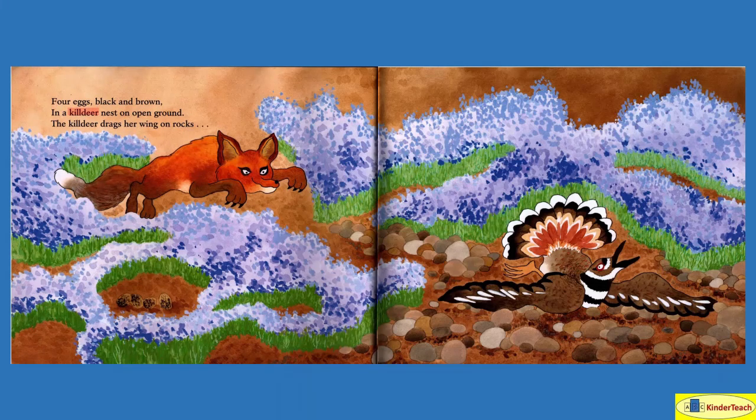Four eggs, black and brown, in a killdeer nest on open ground. The killdeer drags her wings on rocks. So there are the baby killdeer and their eggs, and there's the mother — she is pretending like her wing is hurt. I wonder why.